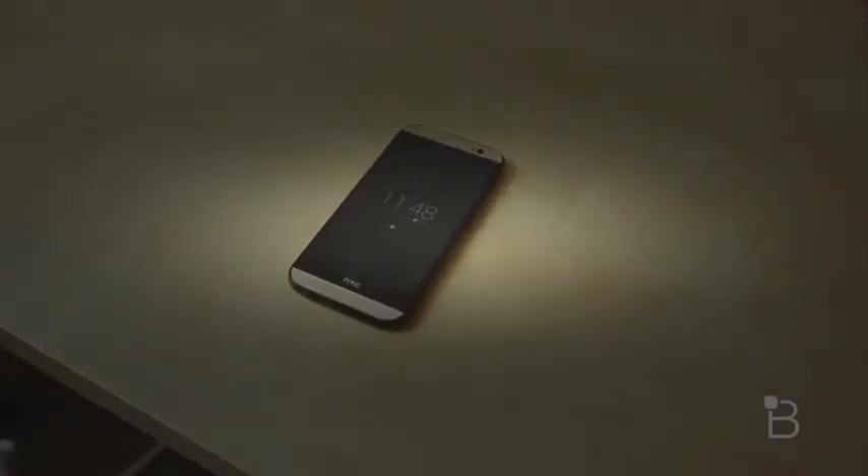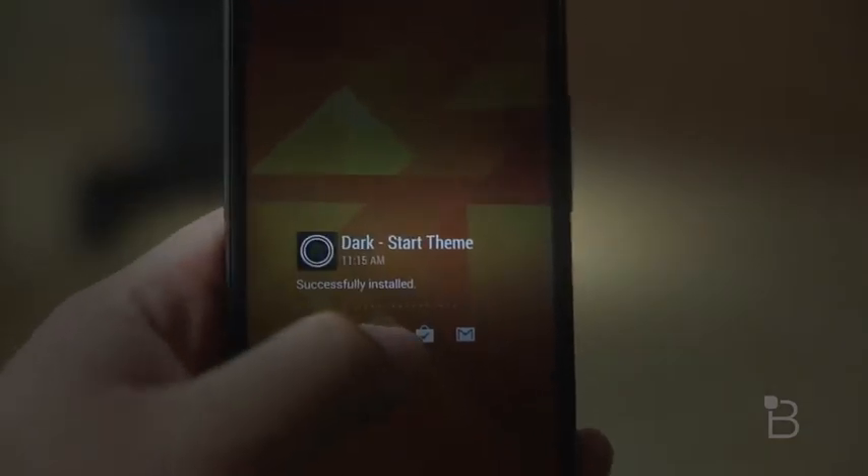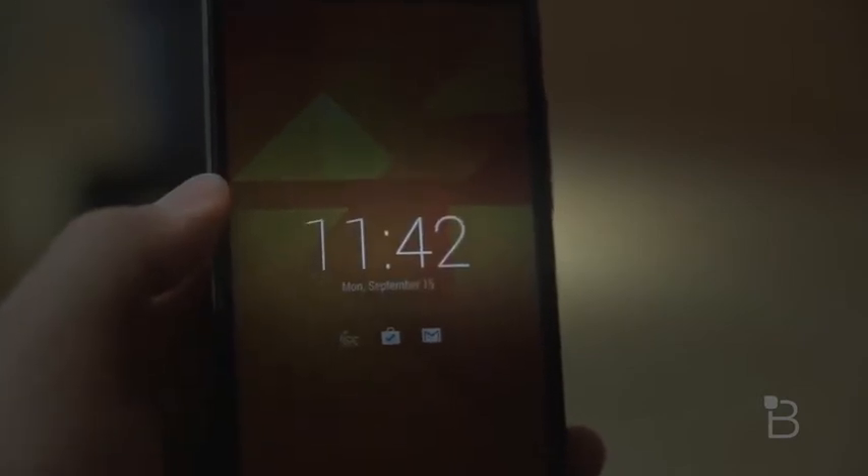This is probably hands down the best looking lock screen you can get right now. It's very simplistic and modern. The animations are very cool and fluid, and the way it displays your notifications is pretty unique, just like Motorola's Active Display.